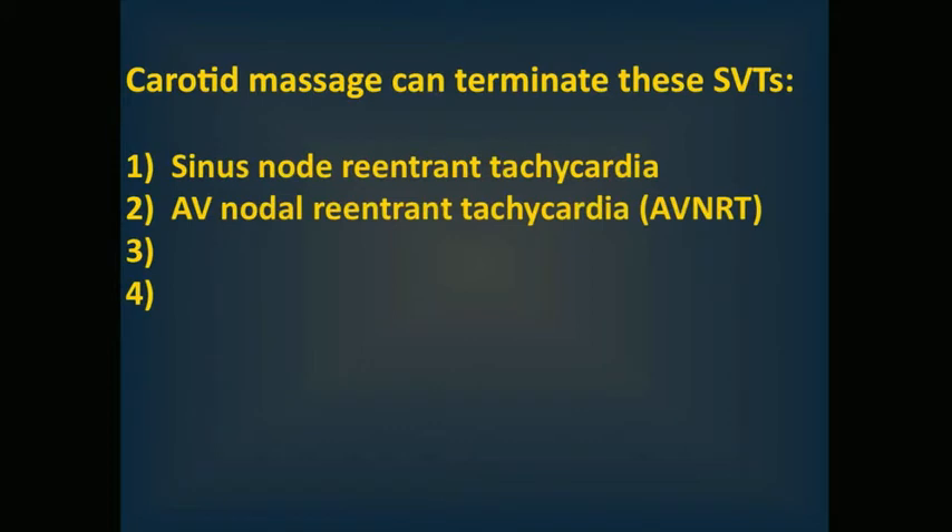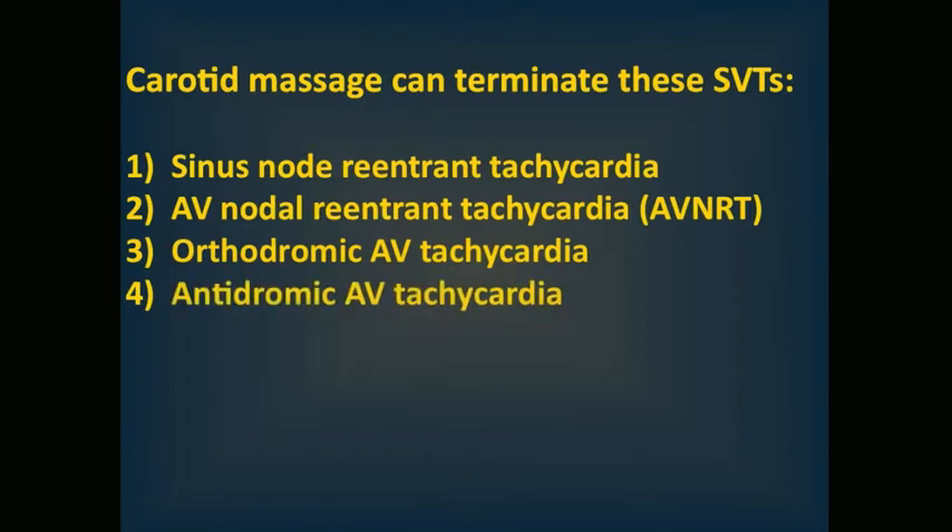Number three, orthodromic AV reentrant tachycardia, and number four, antidromic AV reentrant tachycardia. Carotid massage may sound like the very poor man's way of including or excluding SVTs, but keep in mind that SVTs can be incredibly hard to diagnose without electrophysiologic testing, so I wouldn't forget about this maneuver.